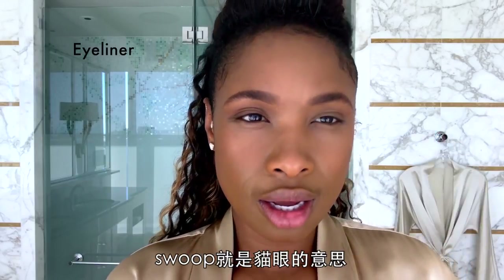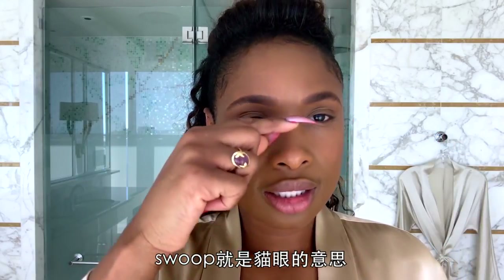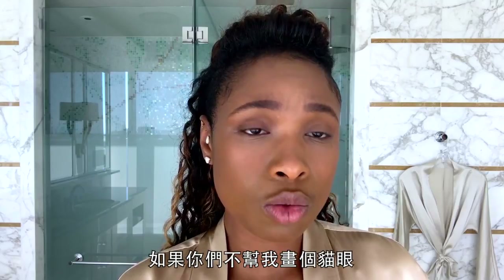The last step to complete the eyebrows is to finish them with a gel. So we're going to do swoops. What a swoop is is a cat eye. I tell all my makeup artists, I need a swoop. If you don't give me a swoop, I'll probably go in the bathroom and give it to myself.